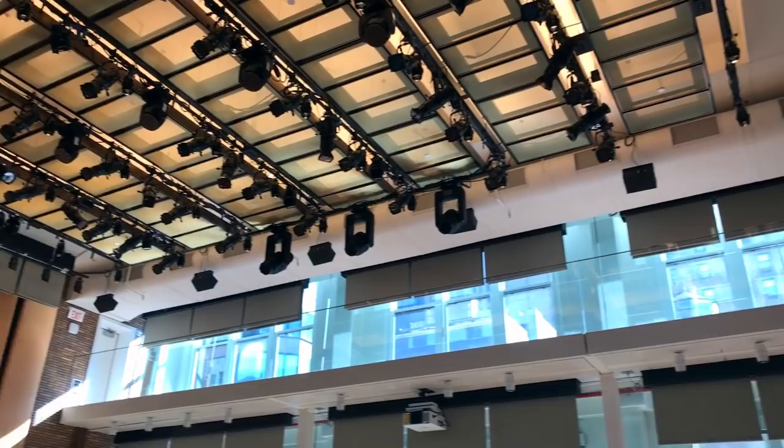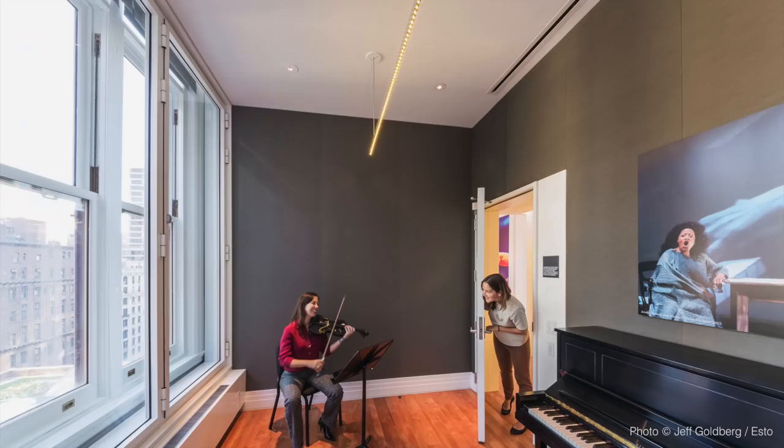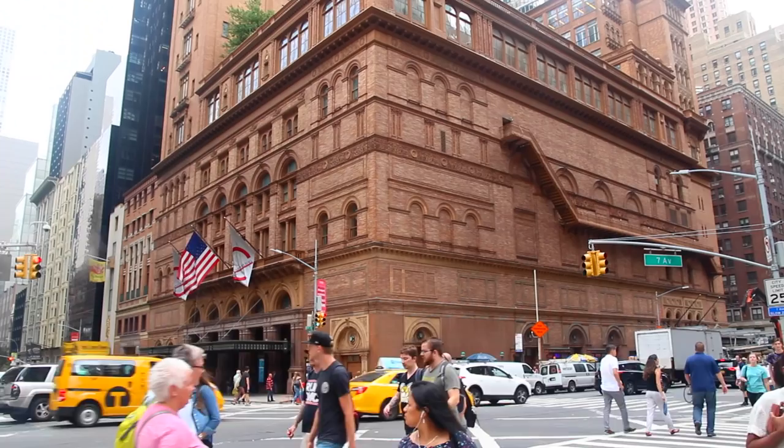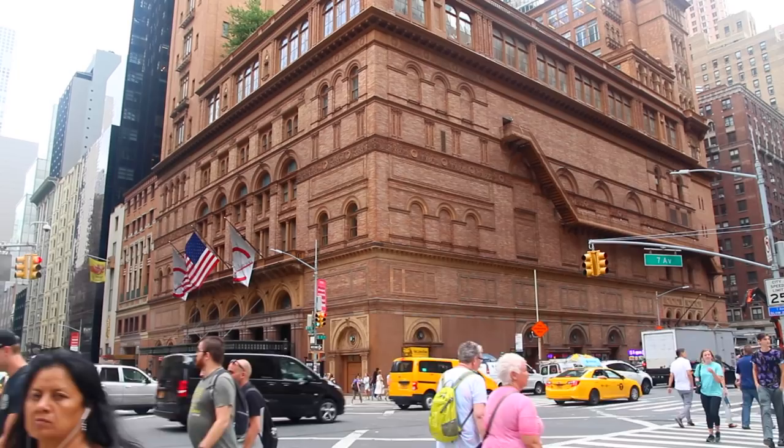So if you're holding a violin practice session, it'll be optimized to sound crisp and solid throughout the room. You won't hear any of the traffic and honking noises from outside, nor the piano practice session from the adjacent room.